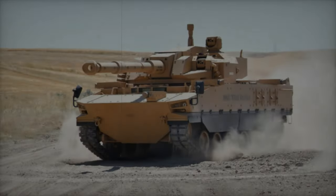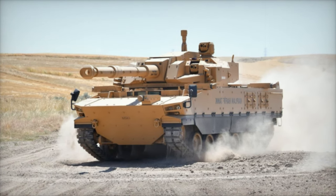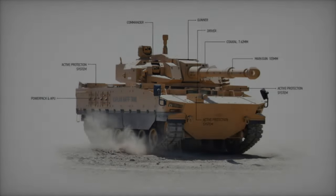For enhanced defense, the protection can be upgraded with additional armor modules to achieve STANAG Level 5, which increases resistance against 25mm armor-piercing rounds.